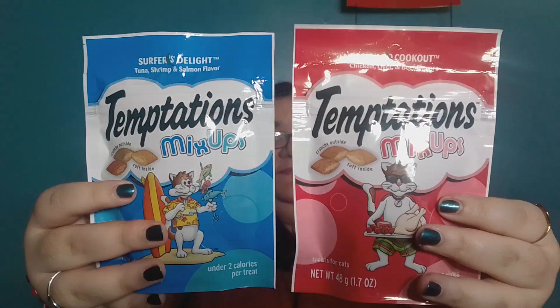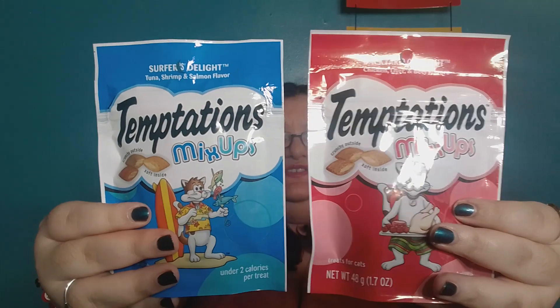Of course I couldn't resist getting the cat treats. This is from the brand Temptations — these are the Temptations Mix-Ups. This is the tuna, shrimp, and salmon variety, and this one is chicken, liver, and beef. So we got these two — the Backyard Cookout and the Surfers Delight.